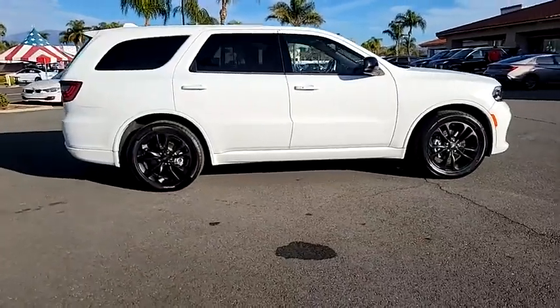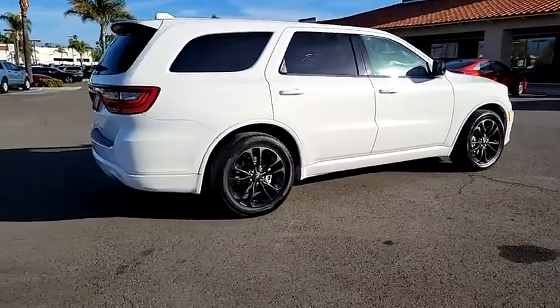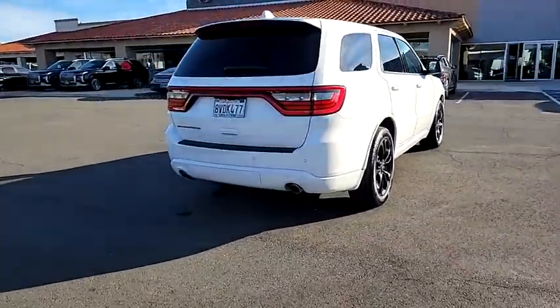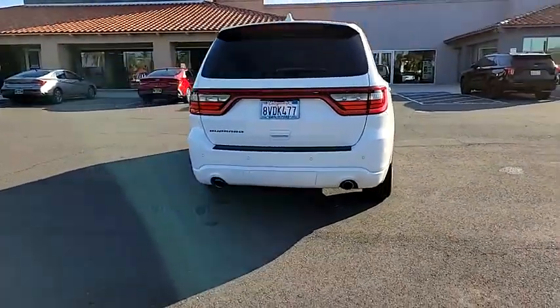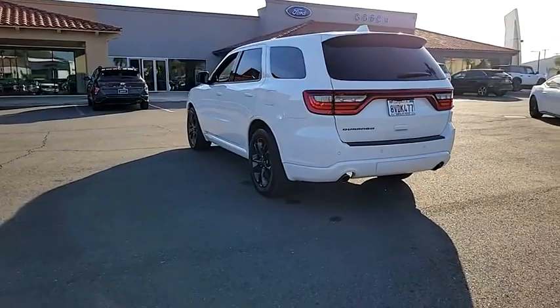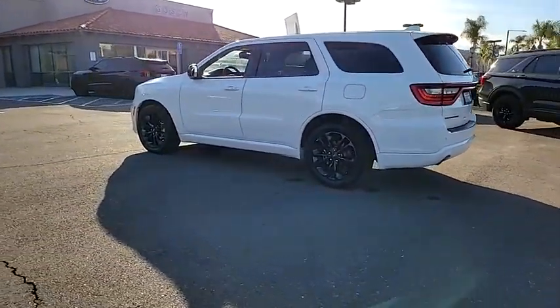We are pleased to show you the 2021 Durango. The Durango allows you and your family to travel in style and comfort. It offers more interior room than most midsize SUVs and has an available third row of seating. Underneath are sturdy body-on-frame mechanicals and the option for a powerful V8 engine.